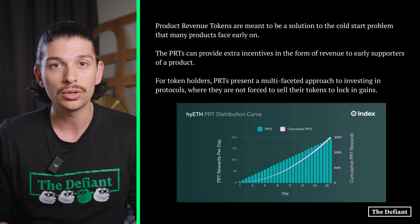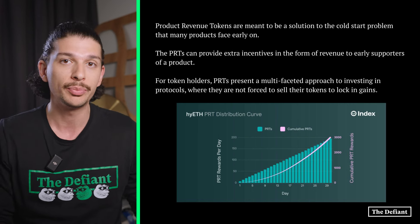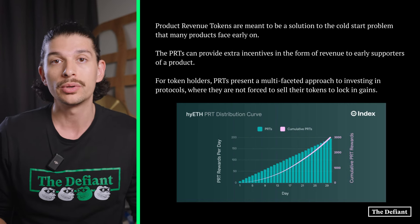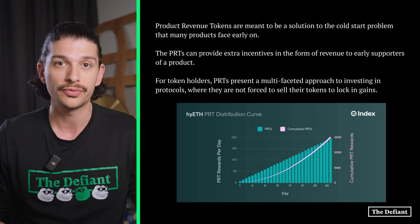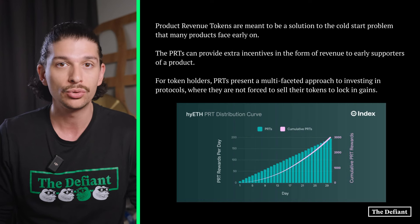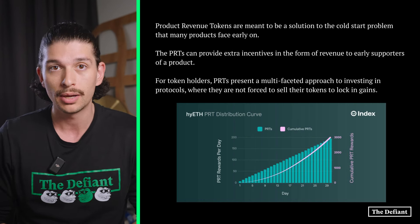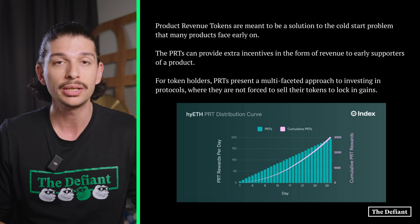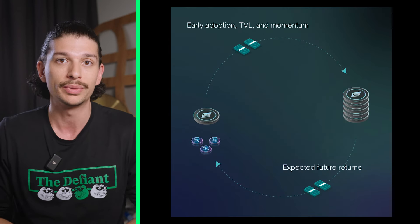Now that we understand what product revenue tokens are, let's dive into the methodology behind PRTs. Product revenue tokens are meant to be a solution to the cold start problem that many products face early on. PRTs can provide extra incentives in the form of revenue to early supporters, potentially enabling faster growth, higher TVLs, and higher revenue without unnecessarily depleting the IndexCoop DAO treasury.